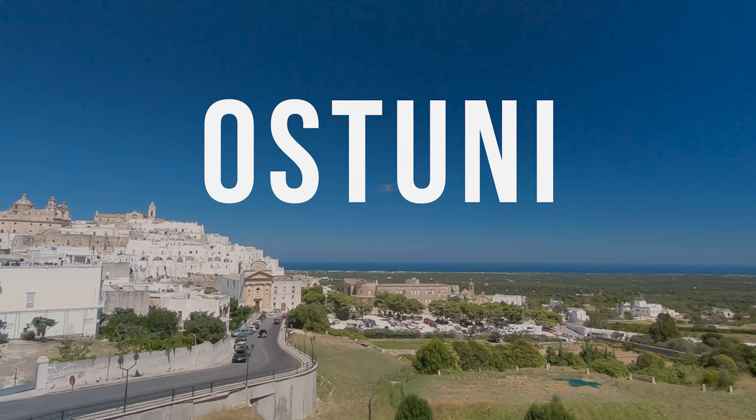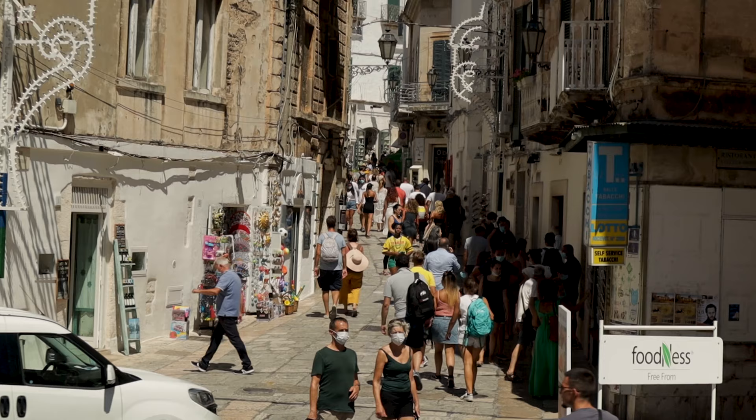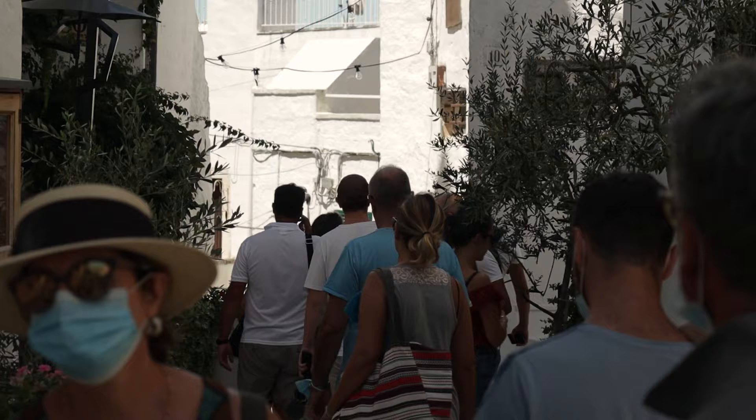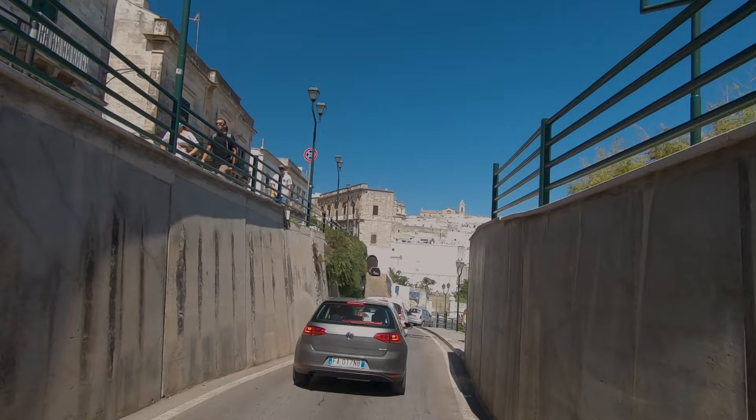Ostuni is a hilltop town above the Adriatic Sea with views over the endless olive trees to the ocean. It's pretty impressive. Narrow winding streets, great cafes, restaurants, and quaint shops filled with ceramics, shoes, olive oil and much more make the centre well worth a trip for a visit.